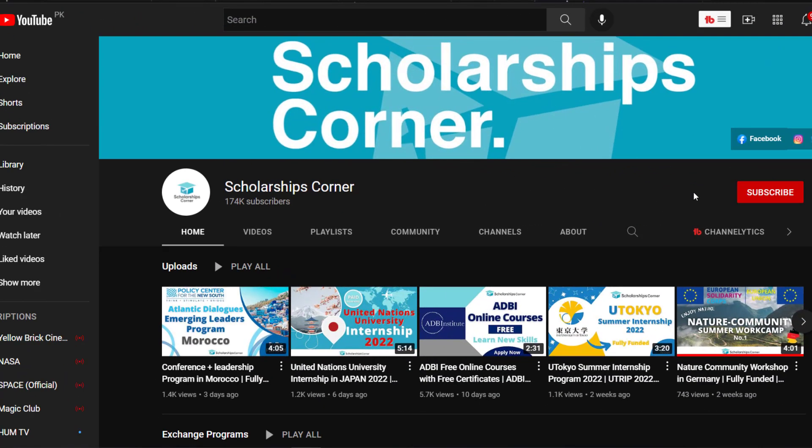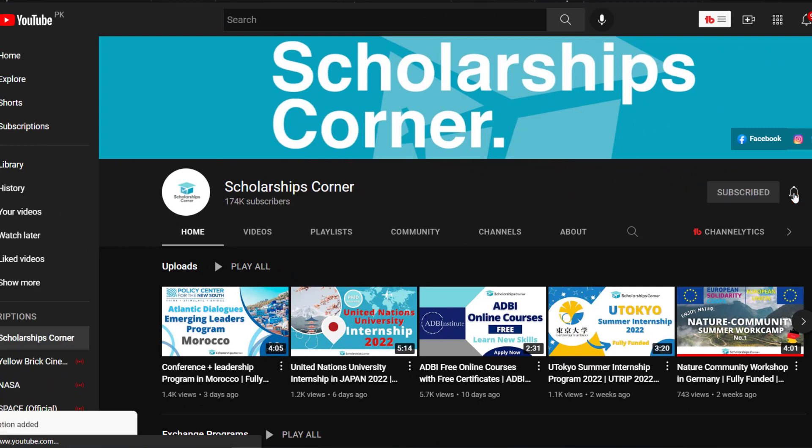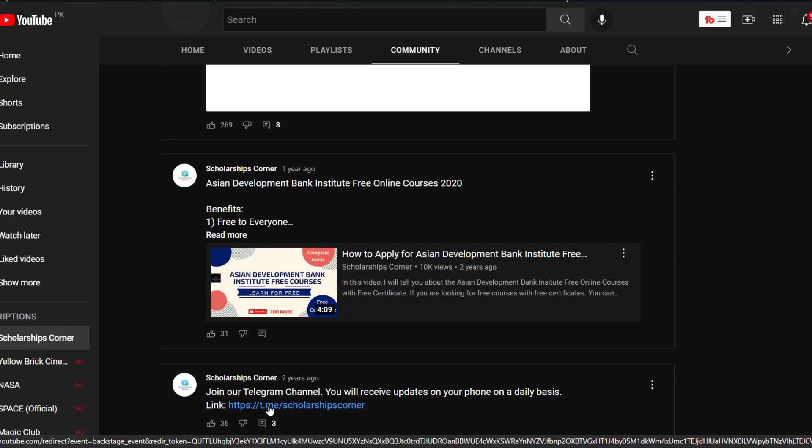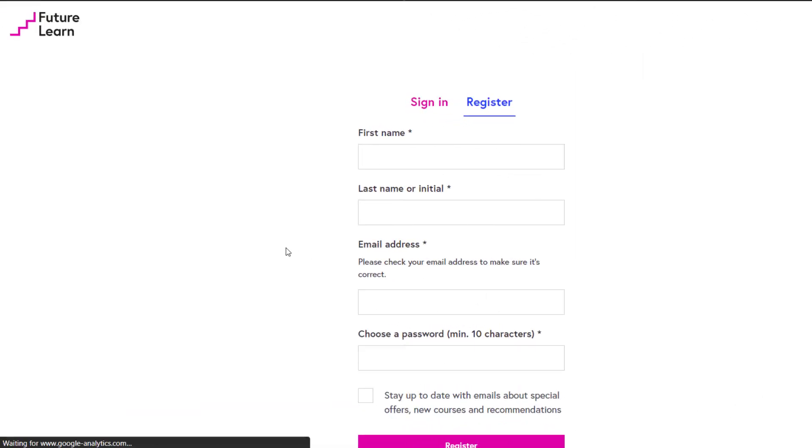The application process is simple — just click on join now. Don't forget to subscribe to the YouTube channel of Scholarships Corner, click on subscribe and press the bell icon for daily updates. Visit our community tab and join our Telegram channel for daily updates on your phone. Click on this link to subscribe to our Telegram channel.